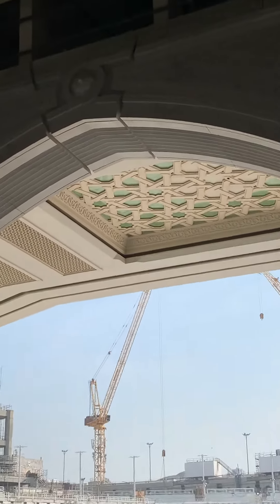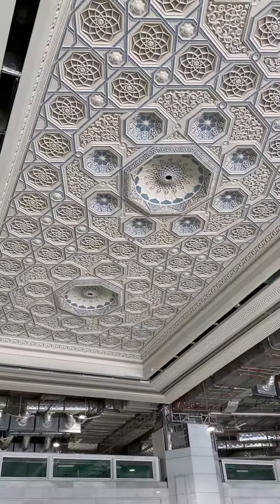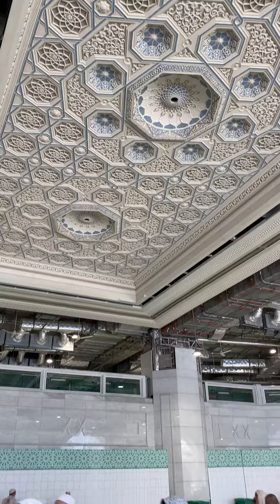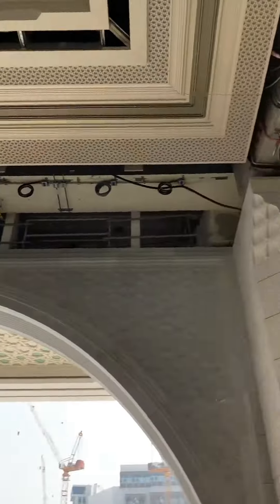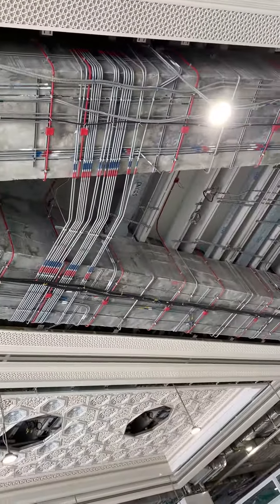Different ceiling designs here — you can see this is a very different design. And you can see these MEP services here — we need these services. Thank you.